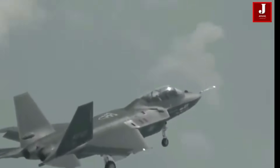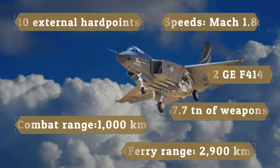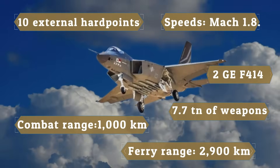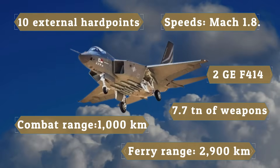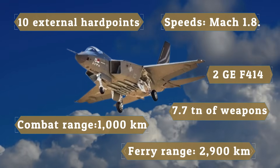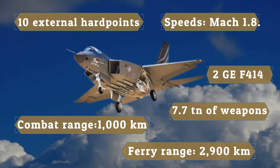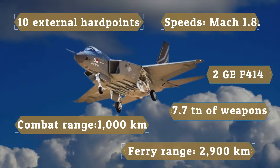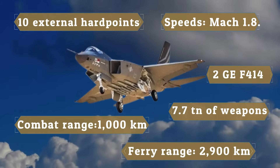The KF-21 Boramae is a twin-engine multi-role fighter capable of flying at speeds of around Mach 1.8. It has a combat range of about 1,000 kilometers and a ferry range exceeding 2,900 kilometers with external fuel tanks. The aircraft can carry up to 7.7 tons of weapons and fuel on 10 external hardpoints, allowing it to perform both air-to-air and strike missions.